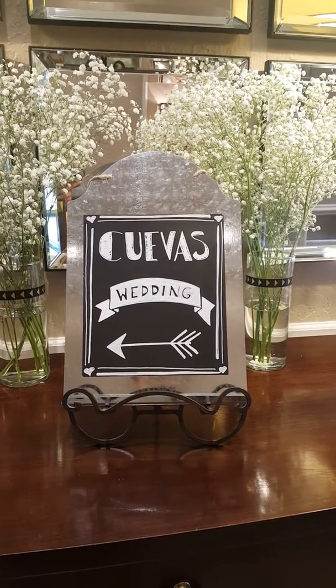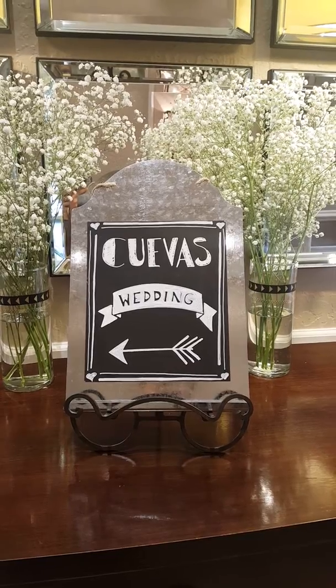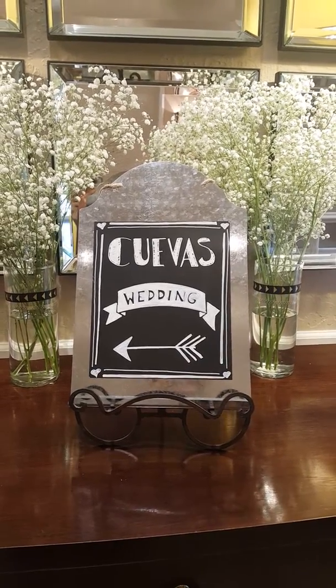This is a quick tour of the Cuevas Locillo wedding. Here's the sign outside guiding their guests into the correct ballroom.